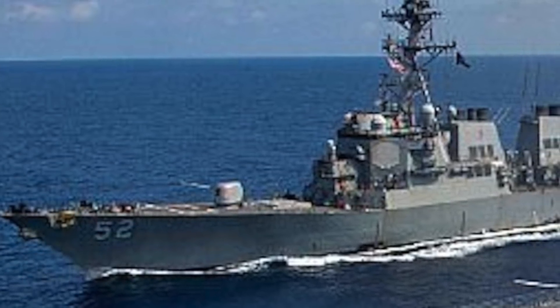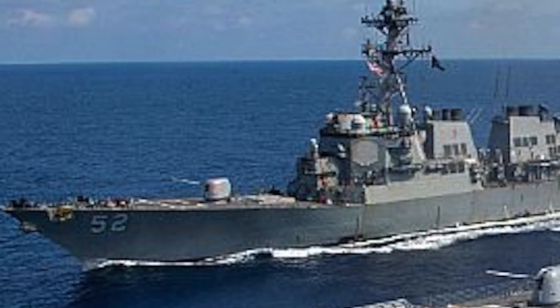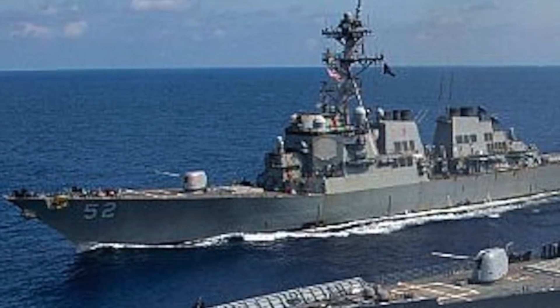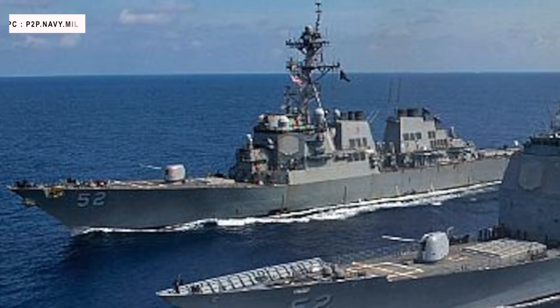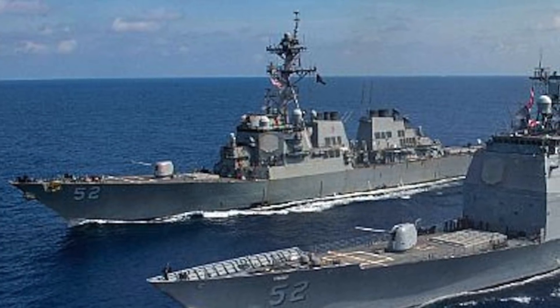A new guided missile destroyer class is taking shape. The warship of this class, named DDG-X, will slowly replace the Ticonderoga-class guided missile cruisers and older Arleigh Burke-class guided missile destroyers. The U.S. Navy has established a new program office to oversee the development.